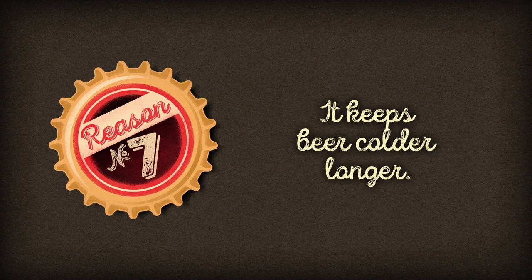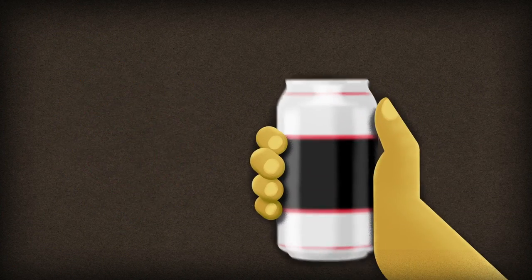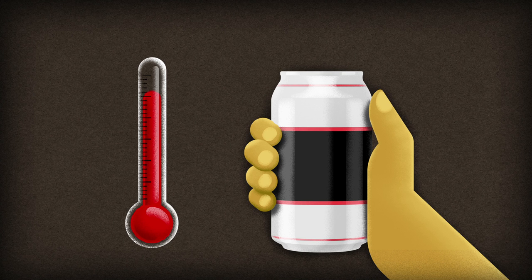Aluminium's thermal conduction properties are second to none — an advantage for cooking, but a disadvantage when it comes to keeping beer cold.